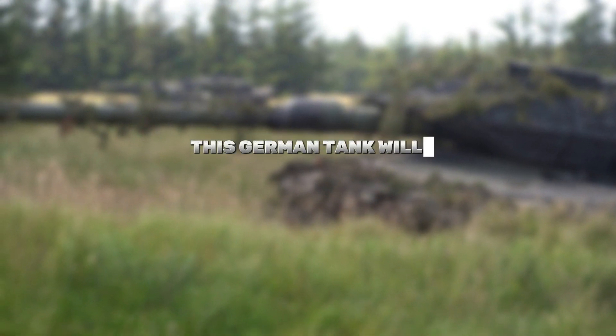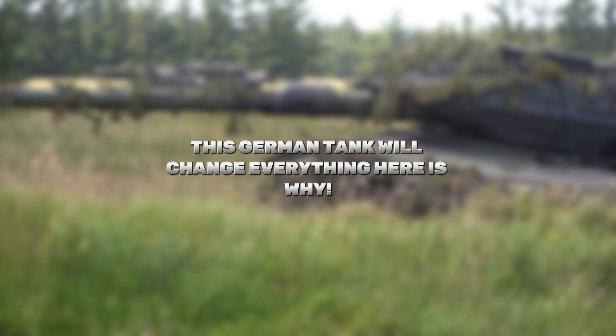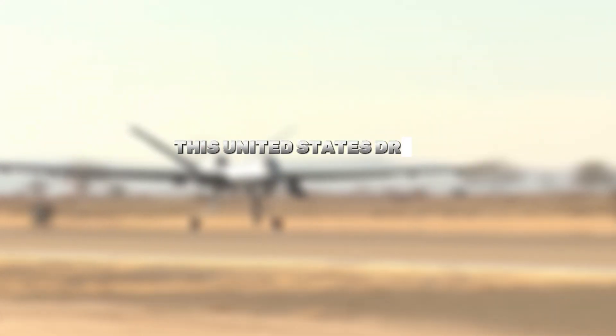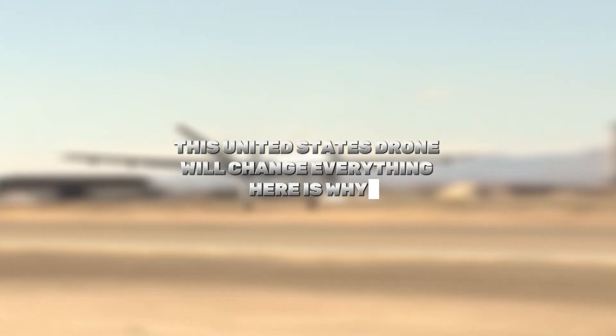Now you know about this German tank and why it will change everything. But there's more to explore. You should also check out our video on this United States drone that will change everything — here is why.